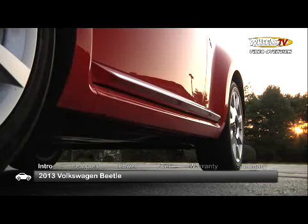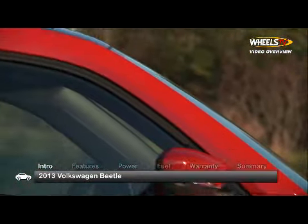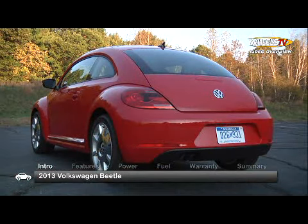Following a 2012 redesign, the Volkswagen Beetle presents itself as more modern than retro, while holding fast to the signature traits that have made it so lovable for so long.